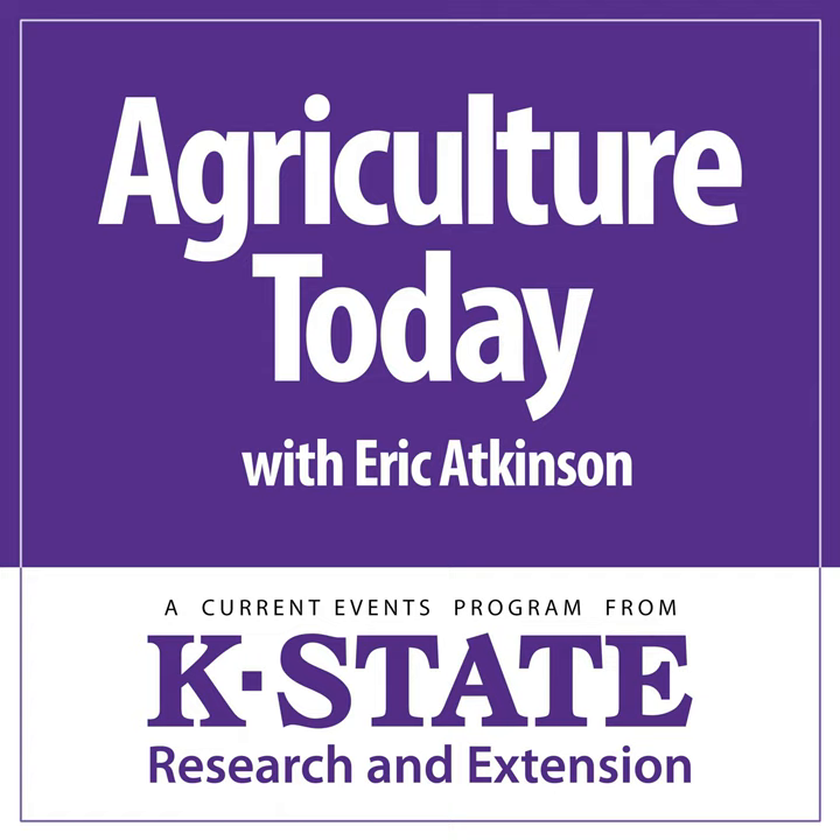Our time's away once more. We appreciate you tuning in and hope you'll rejoin us right here tomorrow. Until then, Eric Atkinson for Agriculture Today over the K-State Radio Network.